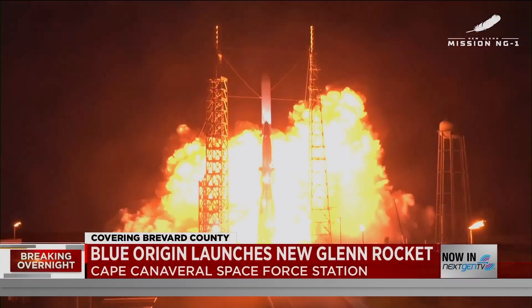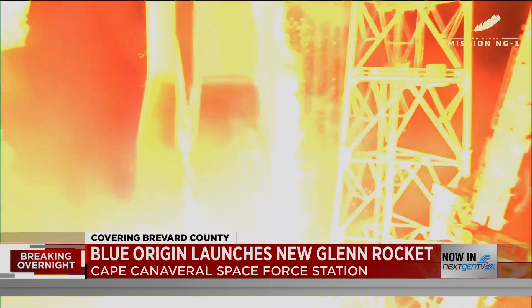History along the Space Coast as Blue Origin celebrates the first test flight of its New Glenn rocket. Liftoff happened just after 2 this morning from Cape Canaveral Space Force Station. News 6's Mark Lehman is on the coast for the liftoff and joining us live with that update.